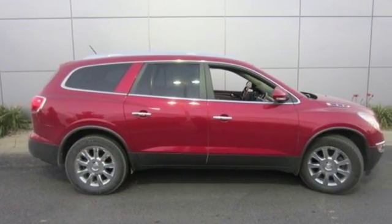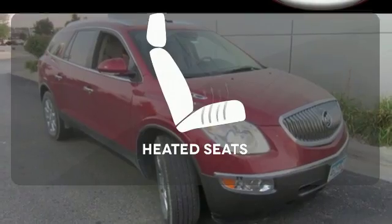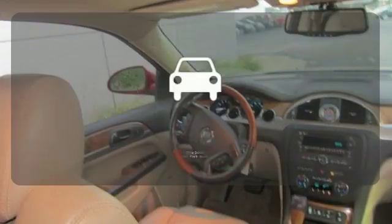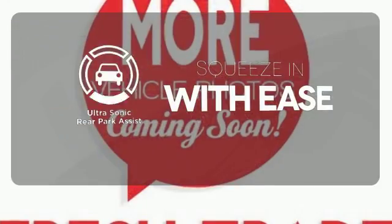It also comes standard with climate control, steering wheel audio controls, and anti-lock brakes. Wrap yourself in the comfort of heated seats. The ultrasonic rear park assist lets you squeeze into tight spots with ease.